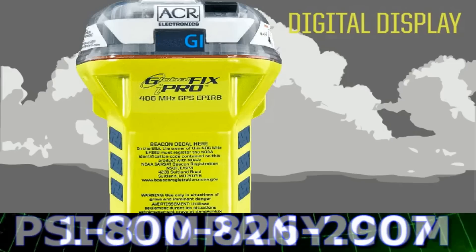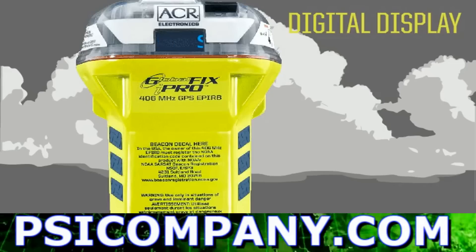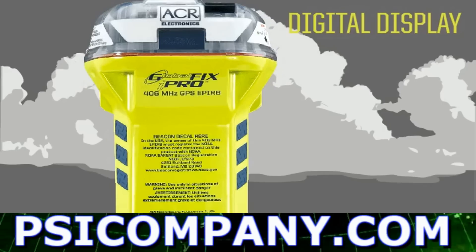The iPro has simplified the EPIRB self-test by visually walking you through the self-test step by step to make it simple and easy to understand.